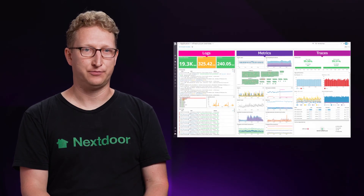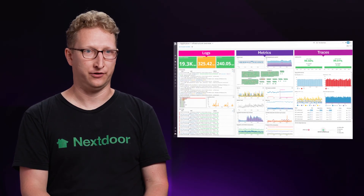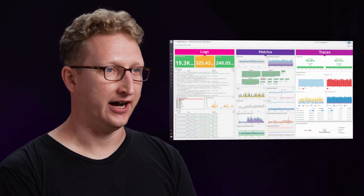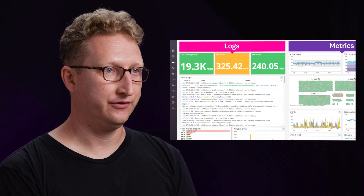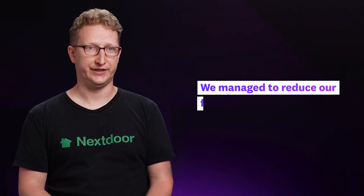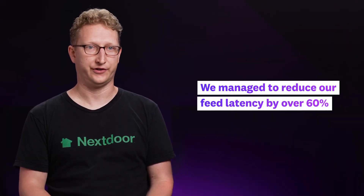Now that we have everything on the same platform, we can start with a unified dashboard with data from all of our sources — logs, metrics, and APM — and dive into any one of them to perform a root cause analysis. In the end, we managed to reduce our feed latency by over 60 percent.